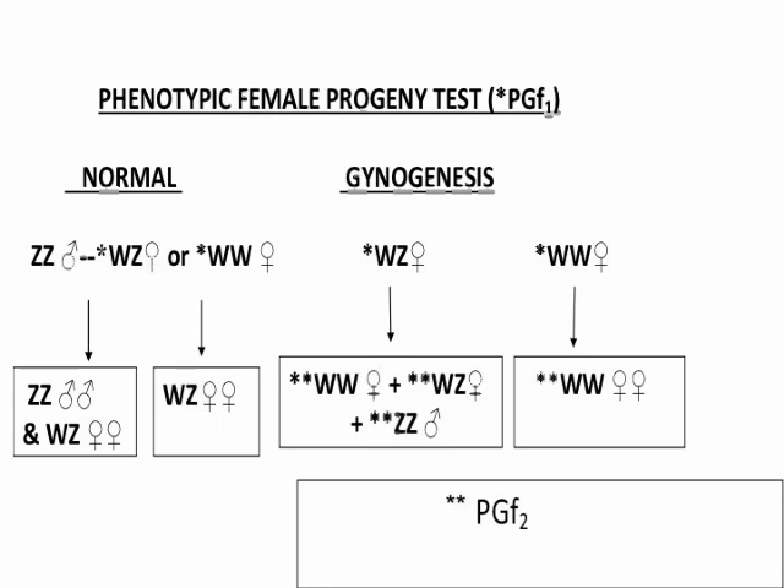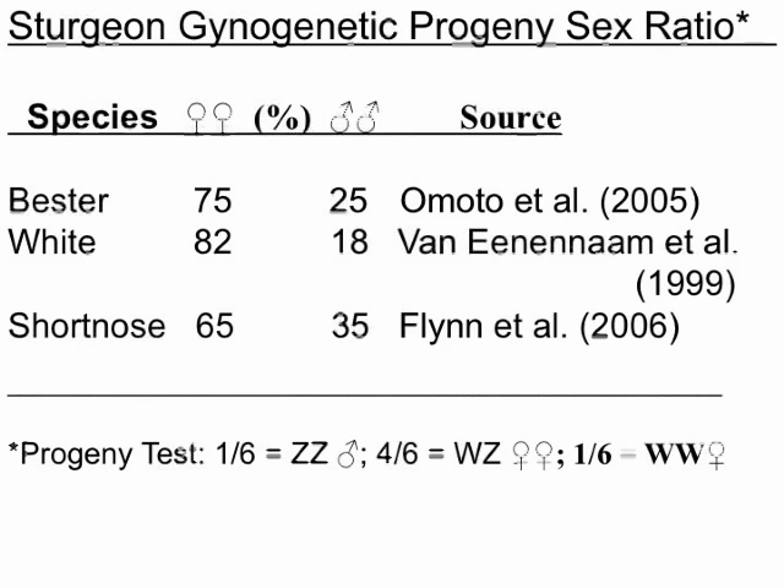If we went the second-generation gynogenesis route, we can produce the possibility of a population of WW females, which would be a real gold mine. But this is inbreeding, and we might have some inbreeding depression associated with that. At this point we're probably going to try both ways just to see. These data are not new — just in the last decade, information on sex determination in sturgeons has come into the literature. We know at least three sturgeon groups — the bester, which is a hybrid, the white sturgeon, and the shortnose — have a similar pattern of sex determination, with roughly three-quarters of the offspring being female and a smaller percentage being male.